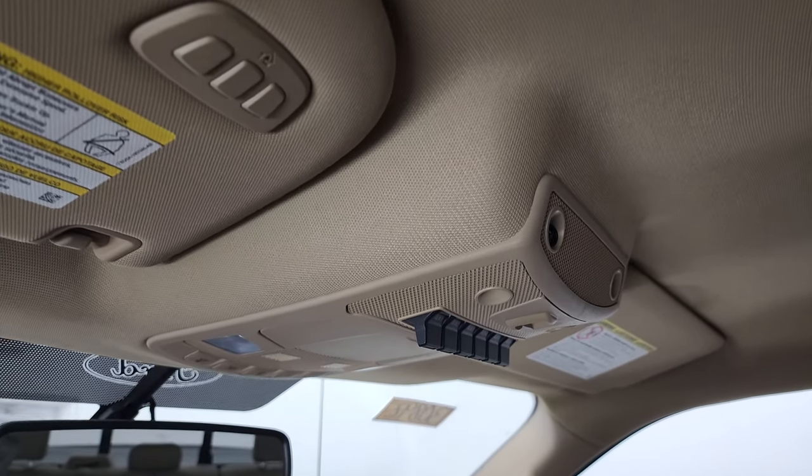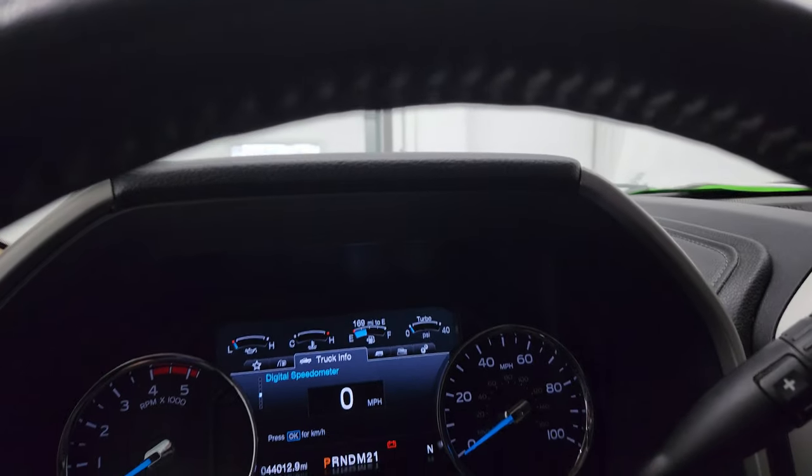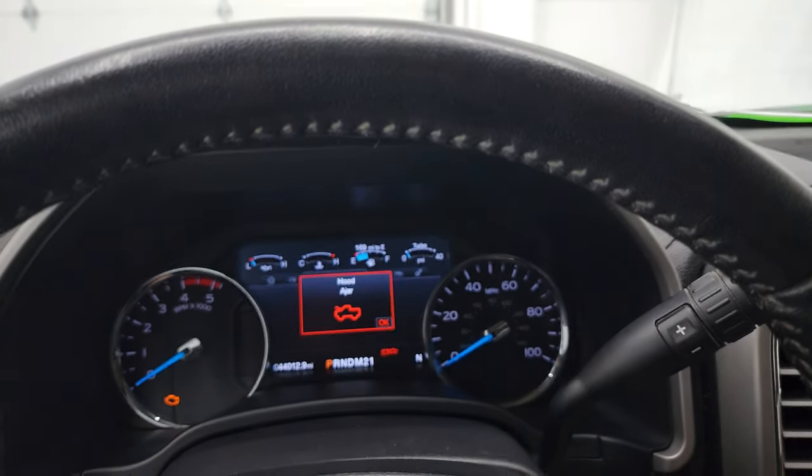You do get six upfitter switches, map lights, and HomeLink buttons for your garage door, security systems, and lighting systems. All right, we'll start it up and take a look under the hood.